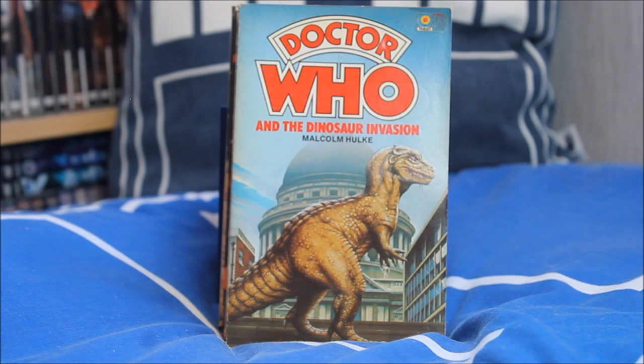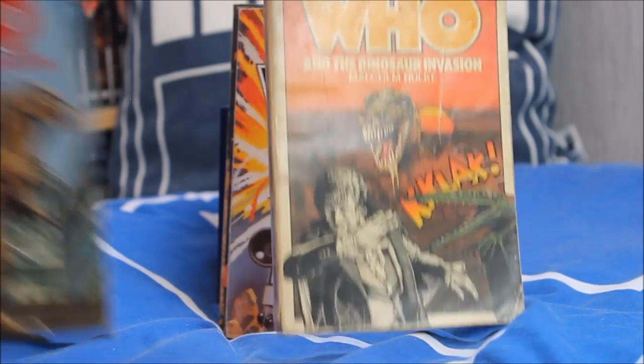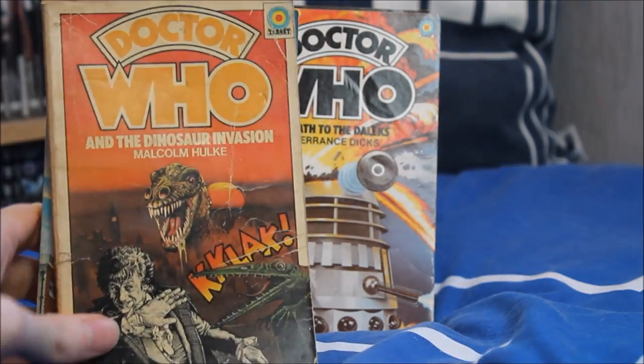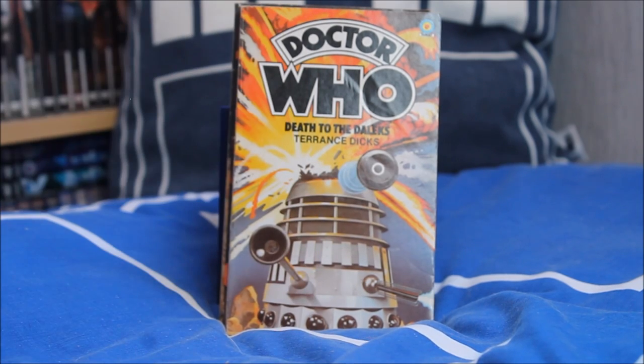Next up Doctor Who and the Dinosaur Invasion — a guilty pleasure of mine. I know the models are a little bit rough, but I love the story and think it's very ambitious. I have another cover with a very striking difference — a really fun, almost comic-book design featuring Claws with the shadows of London in the background.